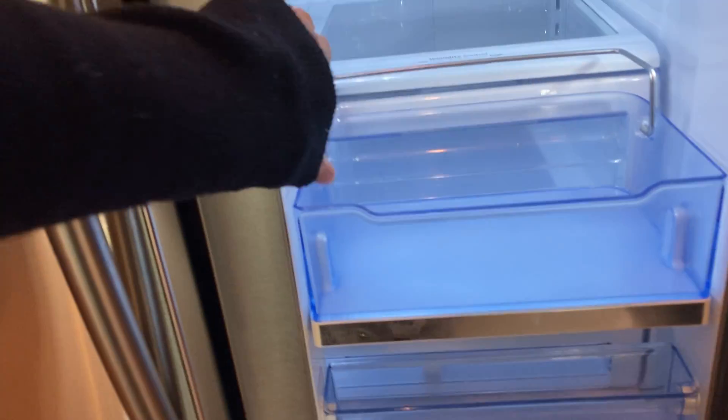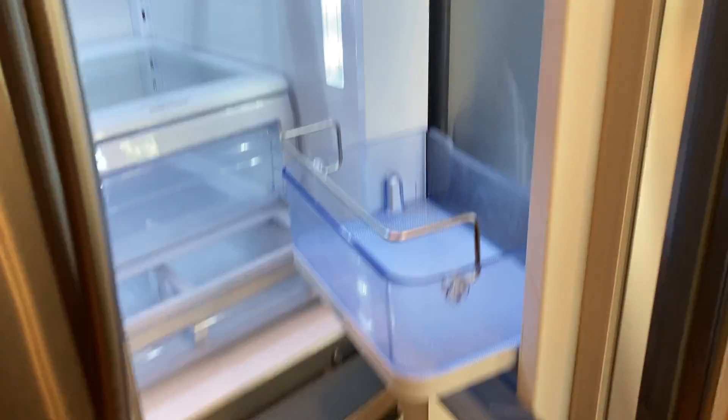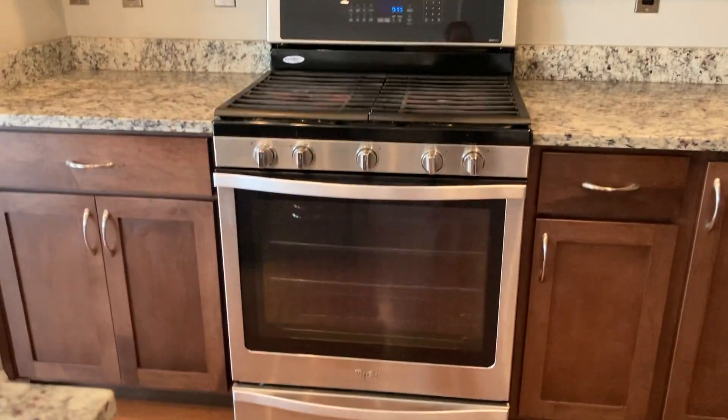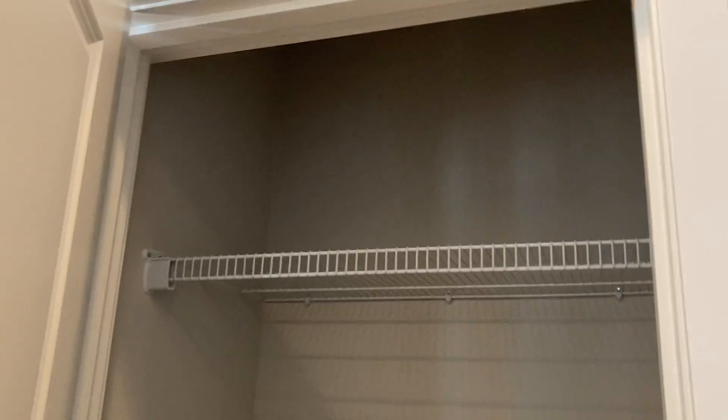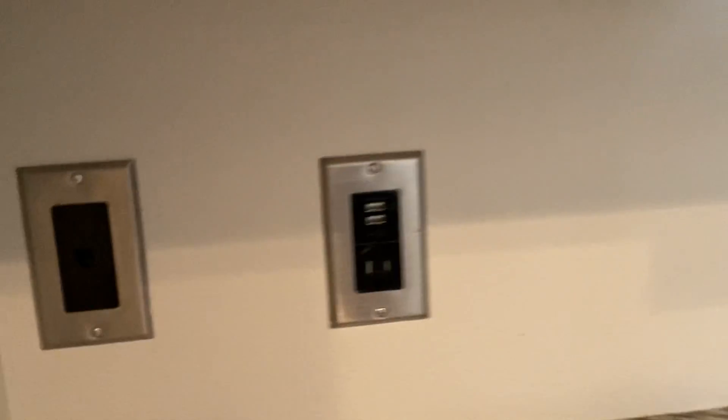I always like to look in the fridges — this one's really neat. It's got gas. Pantry. It's got updated USB ports.